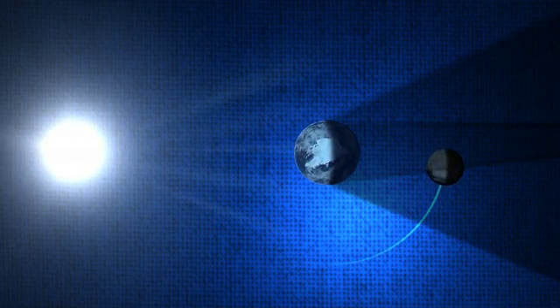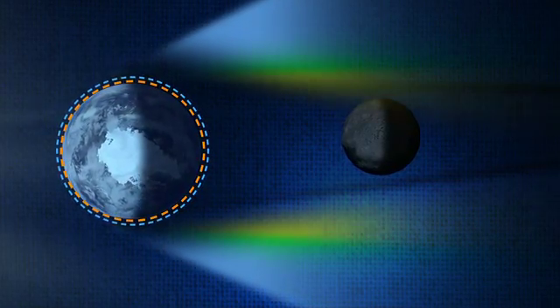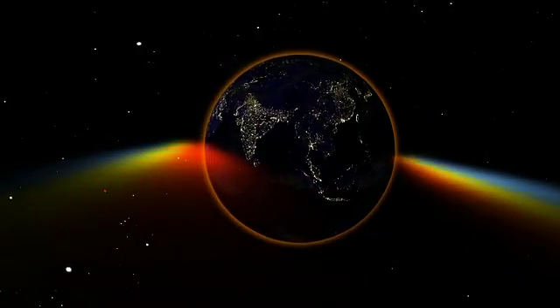When light from the Sun goes by the side of the Earth, it passes through a long and thick layer of Earth's atmosphere. Shorter wavelengths of sunlight, like blue, are scattered by the atmosphere, so by the time the light has finished its trip to the Moon, more of the longer wavelengths, like red, are left over. On the Earth, the same thing happens at sunset as the ground you stand on gradually passes into night.